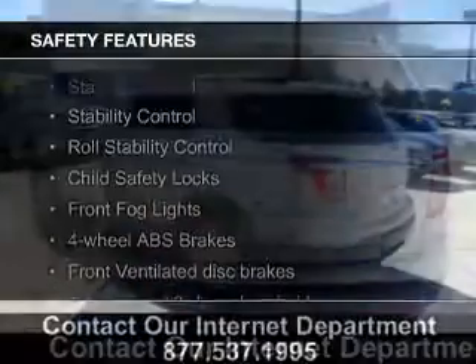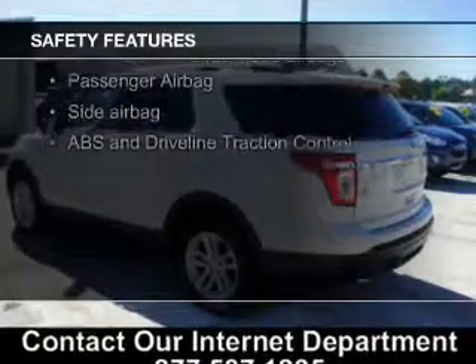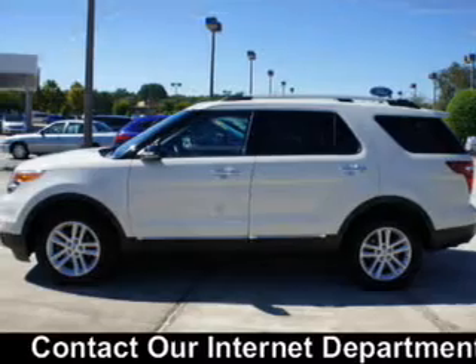Safety was made a priority with these features: fog lights, side airbags, second and third row head airbags, independent suspension, brake assist, and traction control.